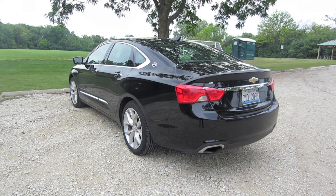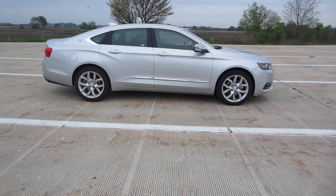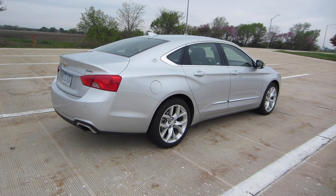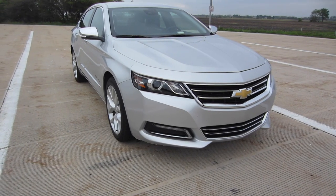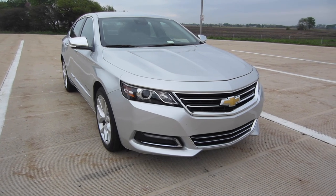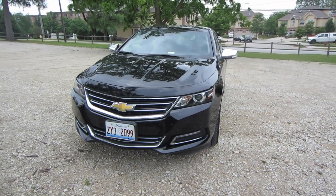I've actually driven a couple of these lately. I want you to take a quick look at what the silver looks like — this is still the Impala Premier, but it's a different car I drove about a month ago. I just want to show you that there are some different looks you can get with this car depending on your color choice. I think the black looks better, so let's switch back to that.